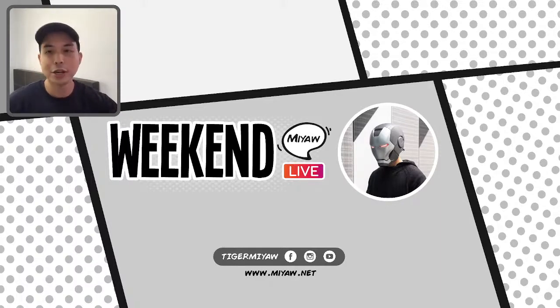Shout out to Sorcerer Mickey Fan Guy, and I am Bricky Freaky. Welcome to Weekend Meow Live. We're gonna start in a few minutes time.